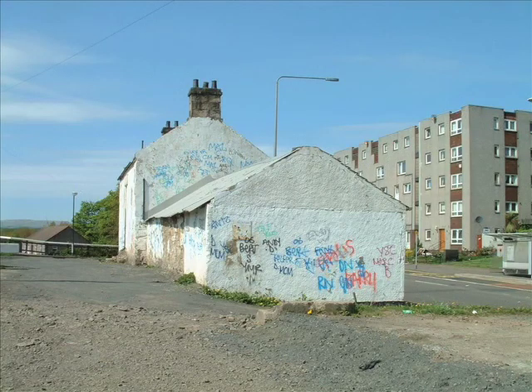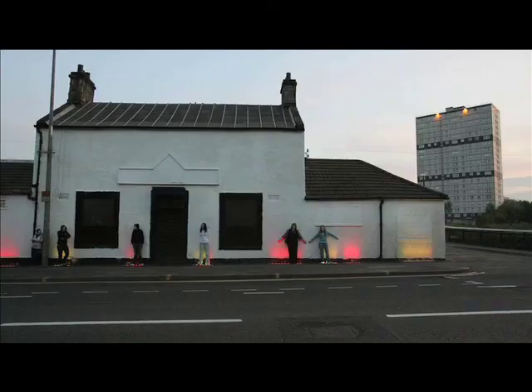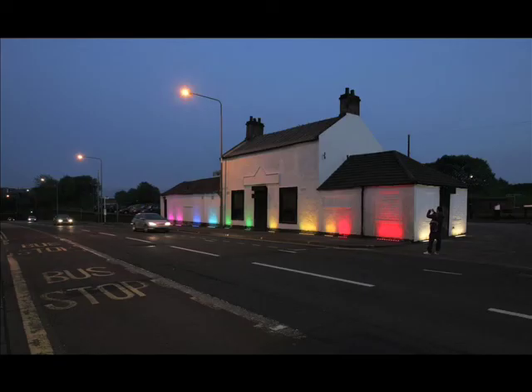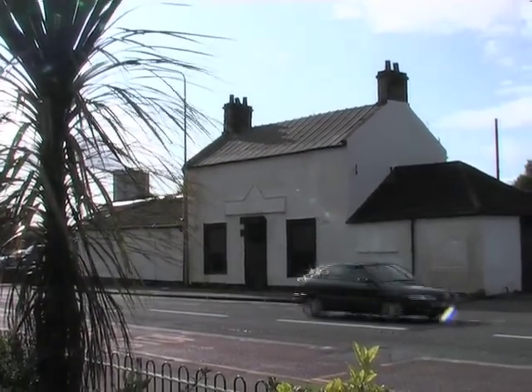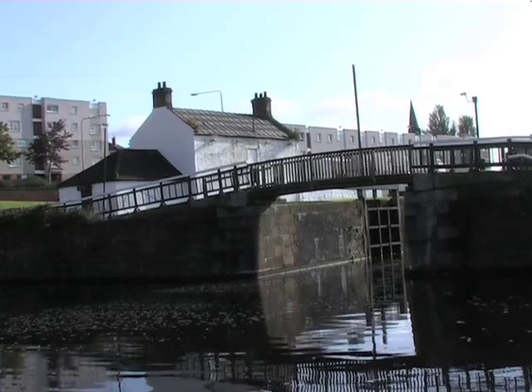At Maryhill Locks, in response to local concerns for the derelict White House Bar, young people created an innovative lighting and music project, and a community focus group identified potential future uses for this former canal side inn. A business plan is underway to assess its potential as a base for canal related activities and a community educational and information facility.